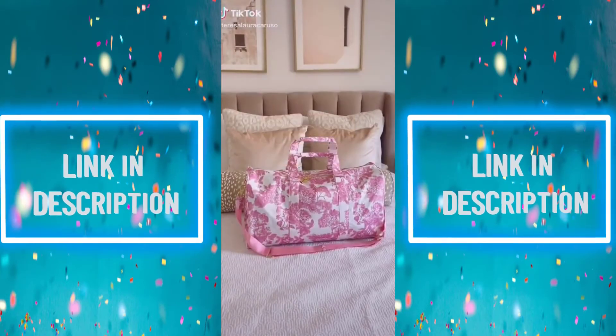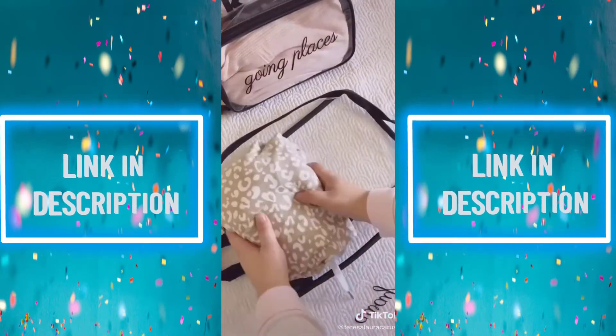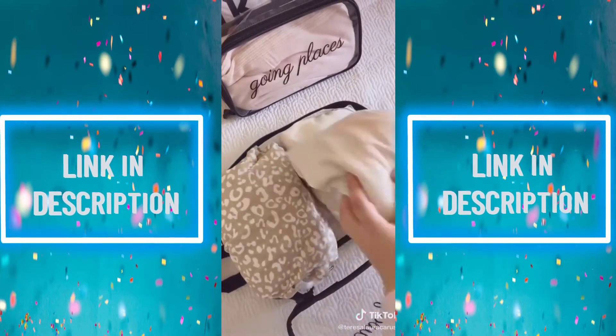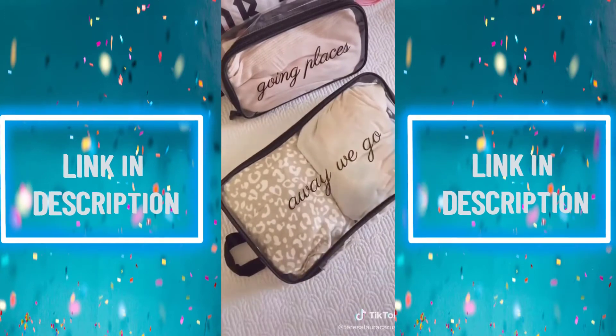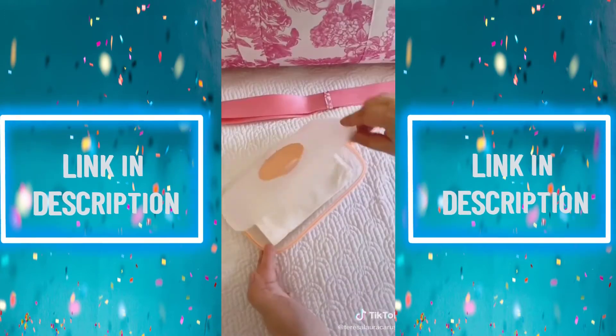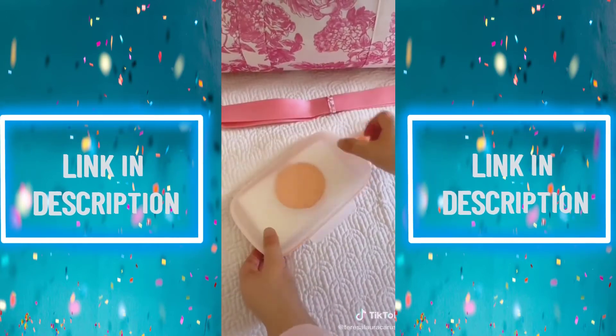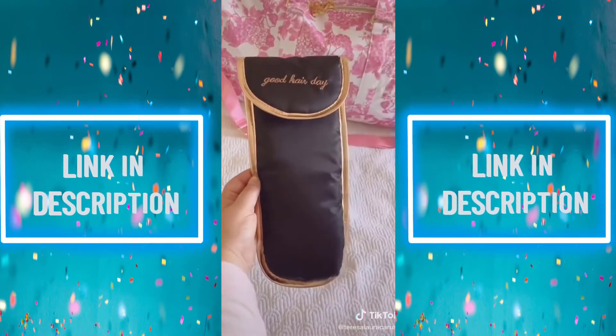Amazon travel must-haves, part 6. I love using these packing cubes when traveling — they help maximize space in my luggage, they're clear so I can see exactly what's inside, and they're waterproof in case something spills. This wipe container is a travel must-have — you can fill it with antibacterial wipes to wipe down your plane seat or use it between stops on a road trip. And lastly, this organizer is great for storing your hot tools and hair accessories when traveling.